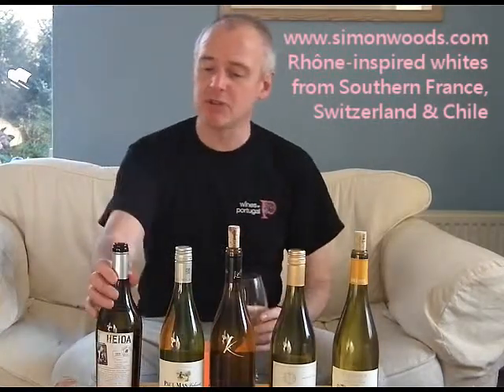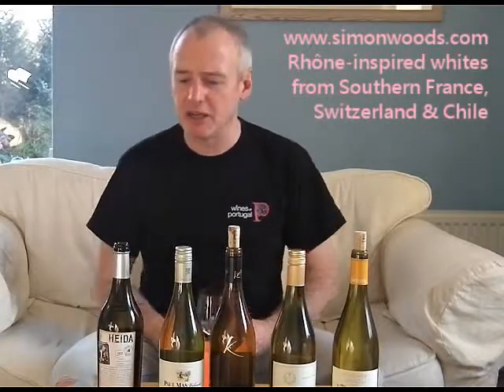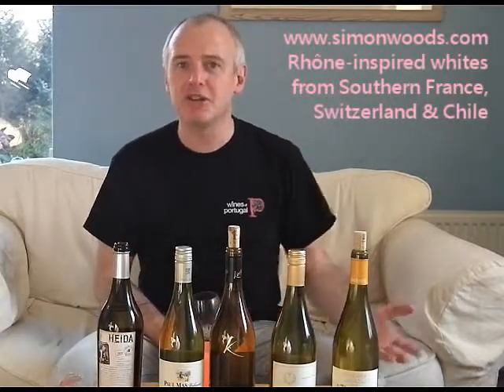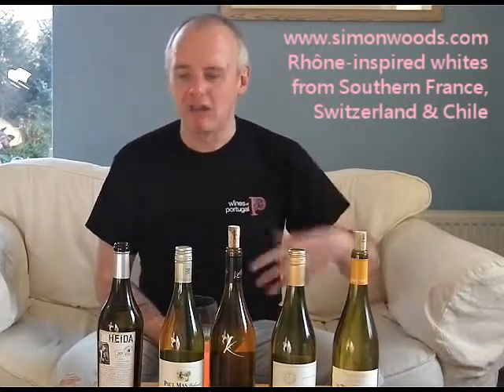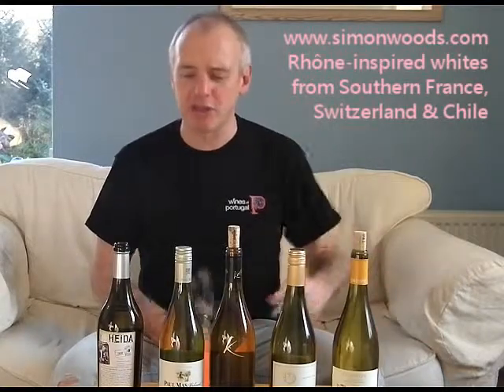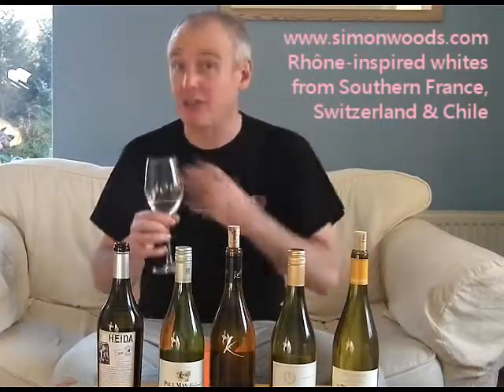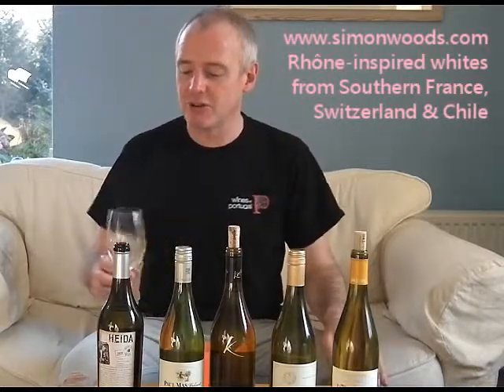The one thing I forgot to say — it's Selection Collection, Collection Chandra Kurt. Chandra Kurt is a Swiss lady who does a bit of wine writing, but she does lots of other wine writing, lots of books. I think she's got her own website, chandrakurt.com. Go and have a look at what she does on there. I don't know if this is the first wine I've seen with her name on, but I don't know if it's the first wine that she'd released that's got her name on it.